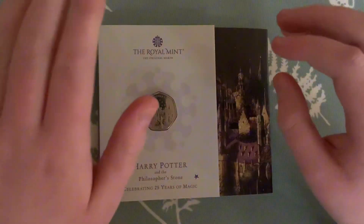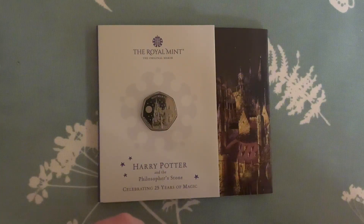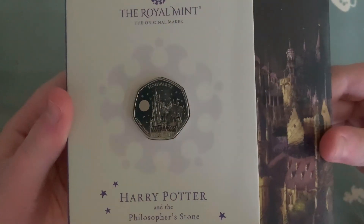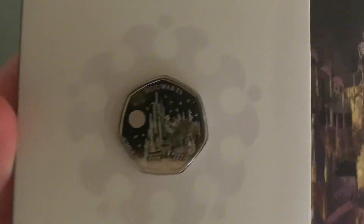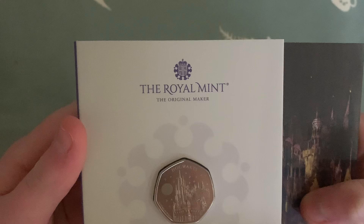If you didn't know, I am a huge Harry Potter fan and I'm a huge coin collector, so having both at the same time I had to pick up at least one of these. This is my favorite one anyway, so I picked this one up. The illustration on it is just very, very beautiful — honestly, it's beautiful.